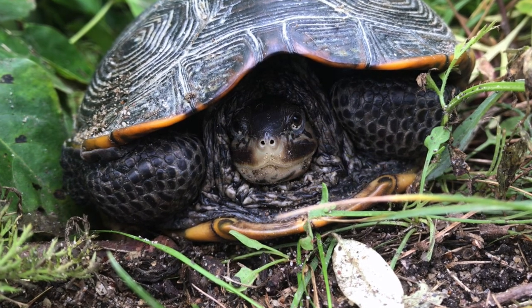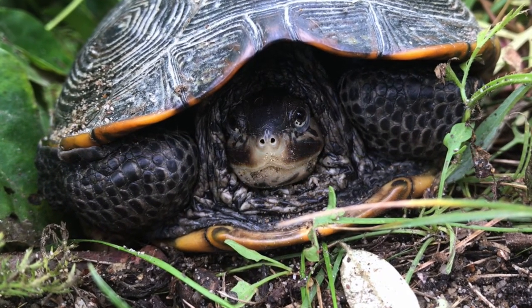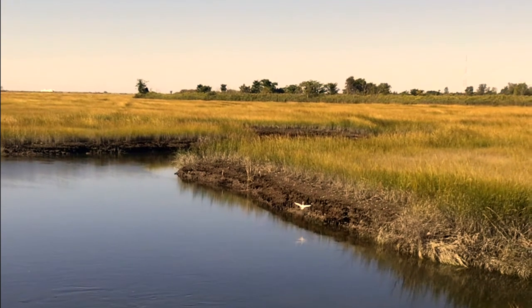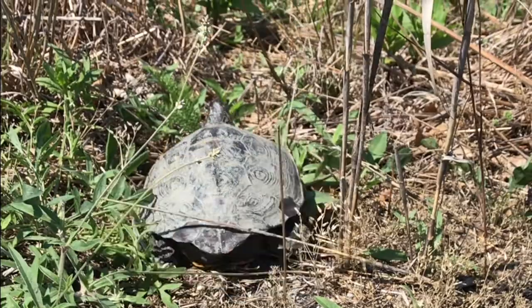What is a diamondback terrapin? They're a unique species of turtle found exclusively in coastal wetlands. They're important components of our salt marsh and estuarine ecosystems, but they've been declining throughout their geographic range over the past few decades.